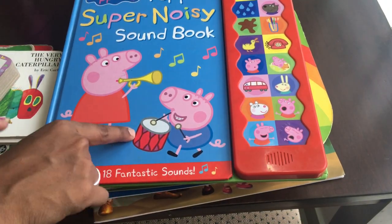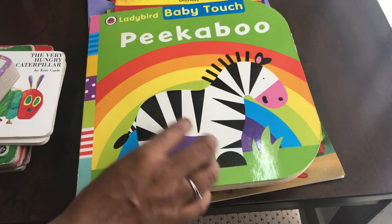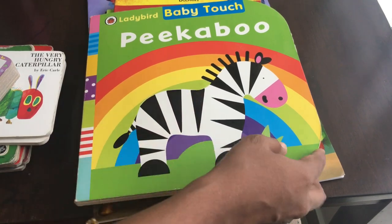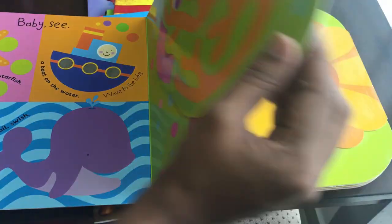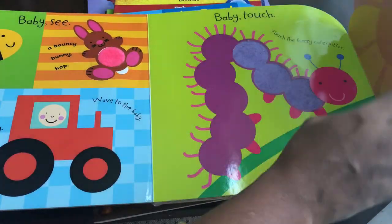The next book is a Baby Touch and Feel Book. If you look at a face or an animal, you can see and feel the texture. For example, the zebra has a soft texture — it's soft. And this bunny rabbit has a furry feel; you can really feel it.